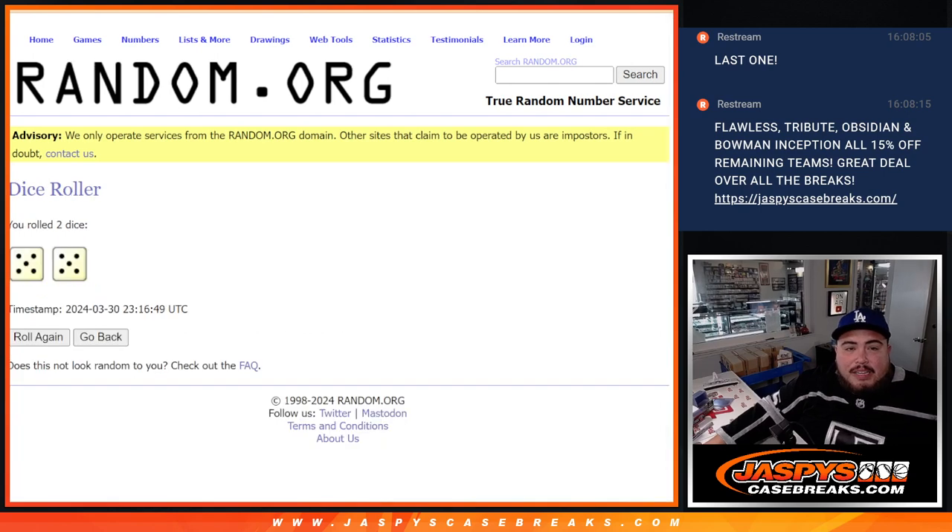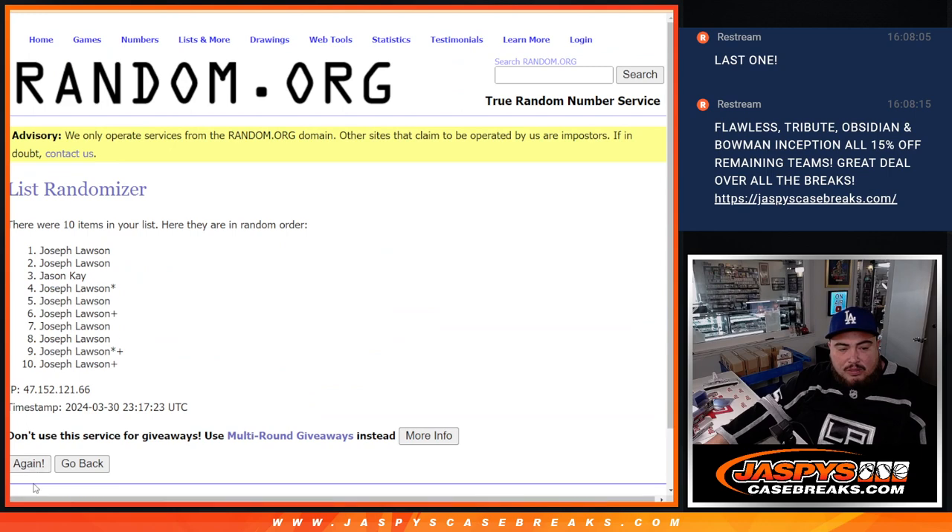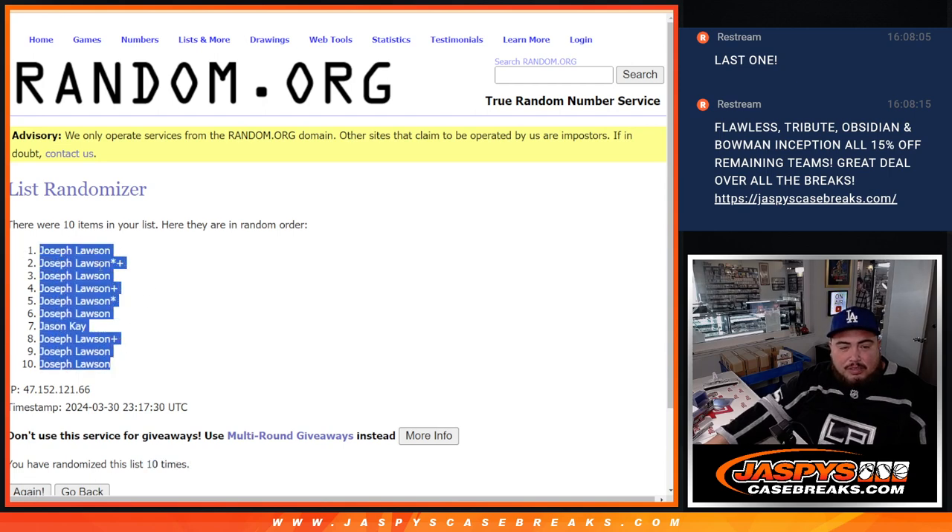Now we're going to minimize the names again. 10 times: 1, 2, 3, 4, 5, 6, 7, 8, 9, 10. Joe done with Joe.